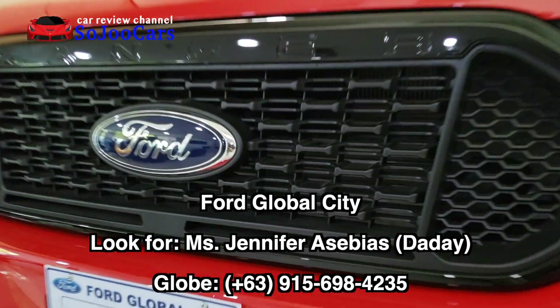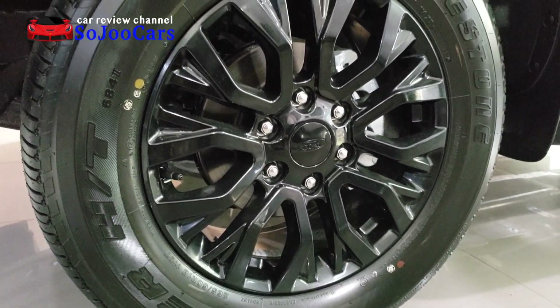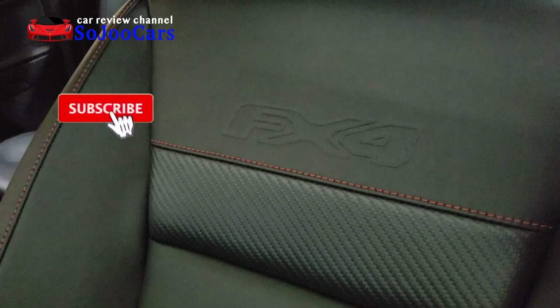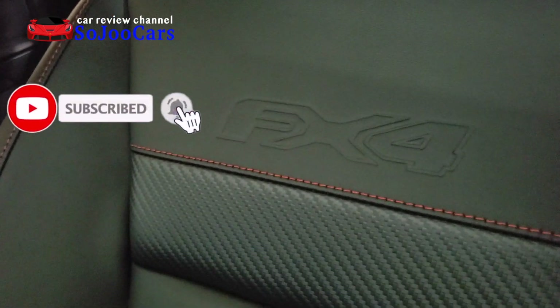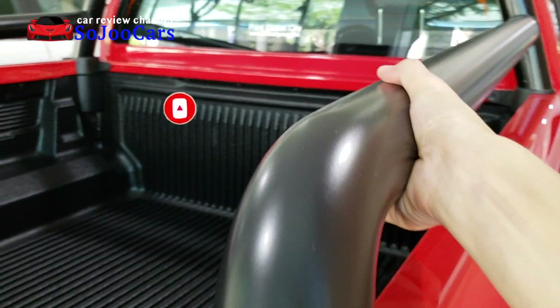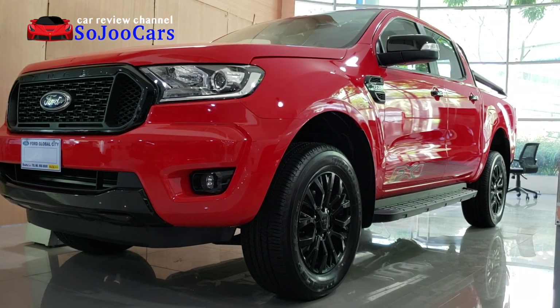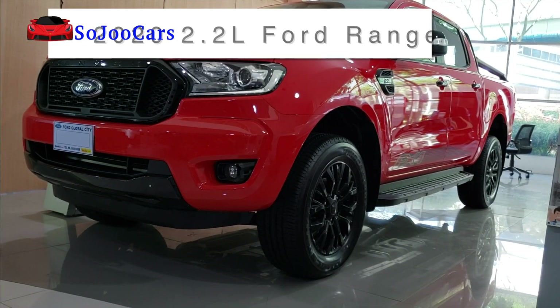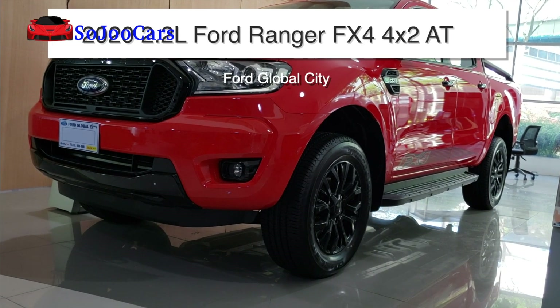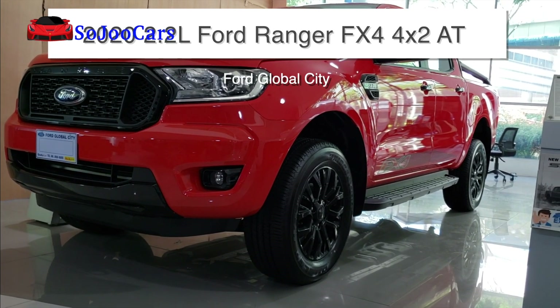Thank you for watching this video. In this channel you and I will be reviewing different cars and learning at the same time. If you haven't subscribed yet please consider joining us, and if you're a subscriber please click the like button. Today I'm going to be reviewing the Ford Ranger 2.2 liter FX4 4x2 automatic transmission.